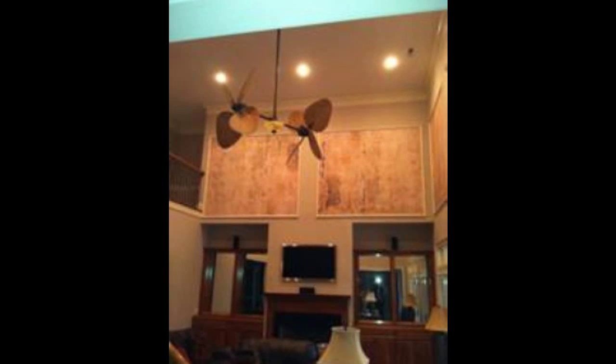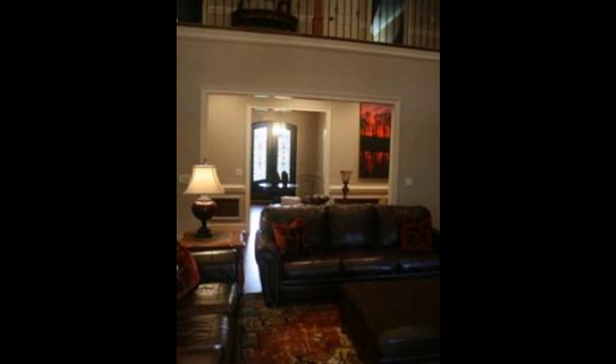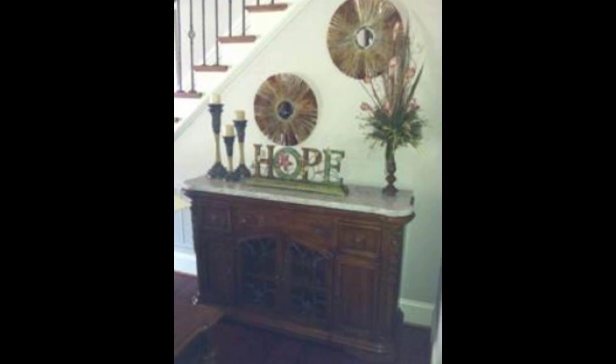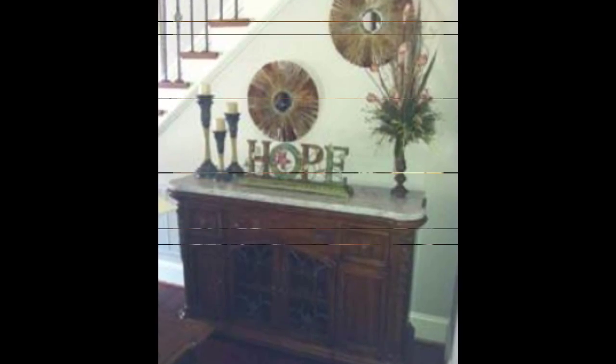Changing out the fan to a double paddle fan brought the 20-foot ceilings down to the catwalk floor level. The credenza from the dining room was exchanged with a highboy credenza, and the Mir Designs team had granite cut to fit the credenza to flank the staircase.